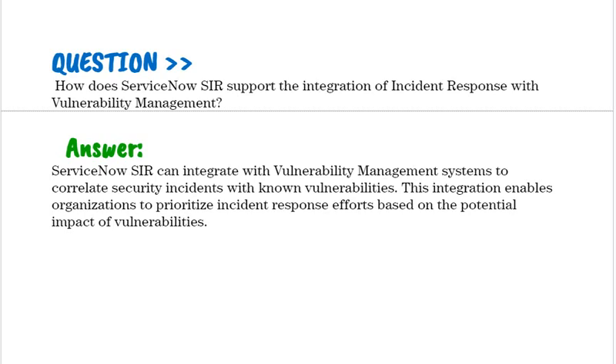ServiceNow SIR can integrate with vulnerability management systems to correlate security incidents with known vulnerabilities. This integration enables organizations to prioritize incident response efforts based on the potential impact of vulnerabilities.